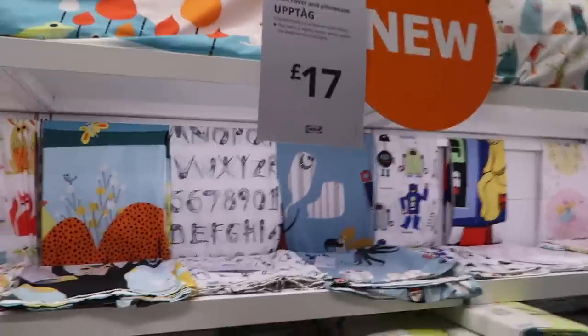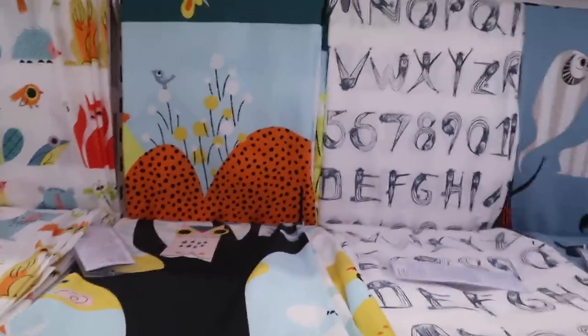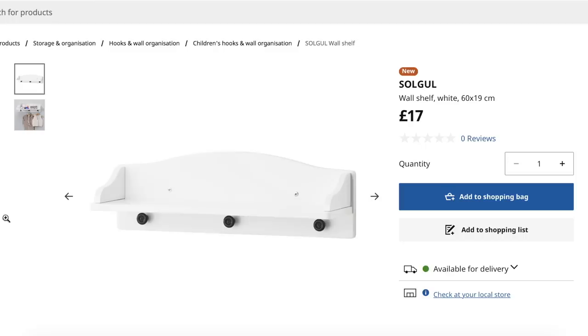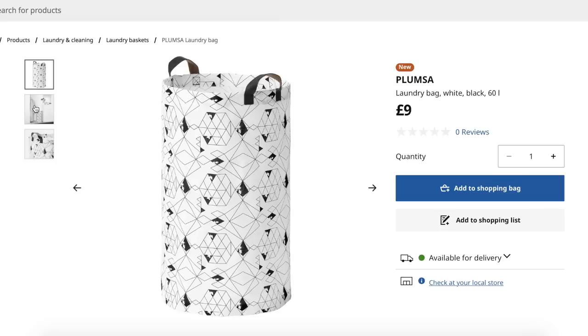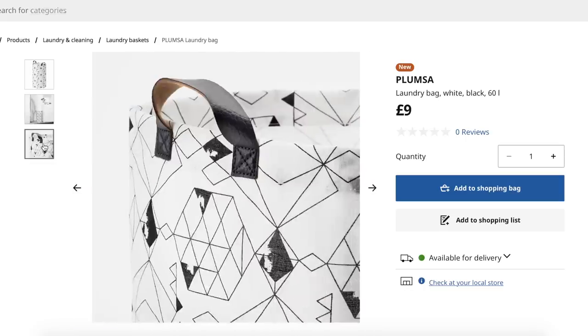I wanted to take you through the kids' textiles area — they've got all different bedding with a few new sets, really colourful and playful at £17. Keeping with the kids theme, there's a wall shelf that was really lovely — great for books and hanging kids' clothes. There's also a laundry bag that would be great for toy storage for just £9.